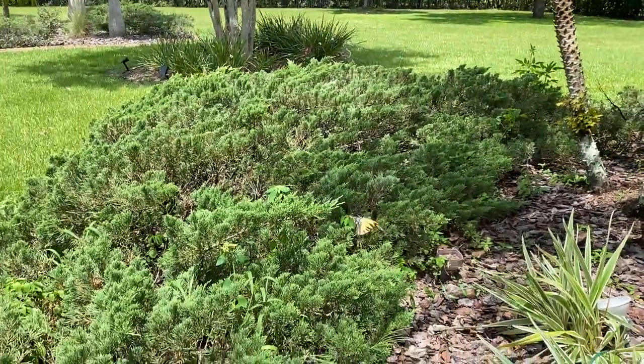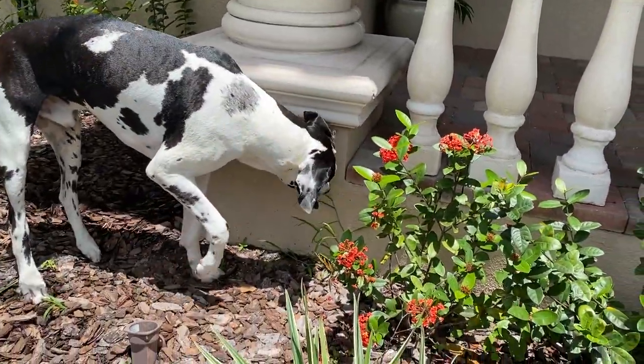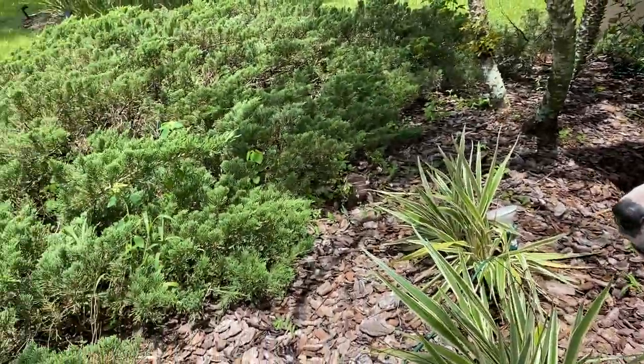There he is, Mike. There's the butterfly. Mike, he's right on your nose. Look, there he is.